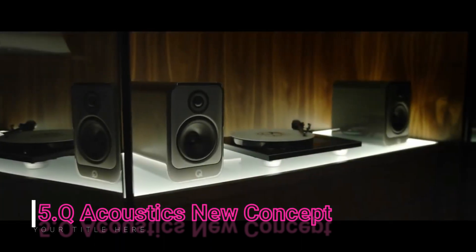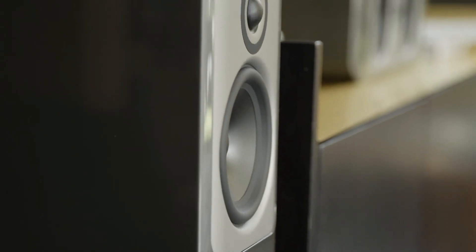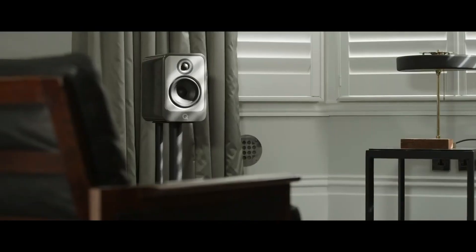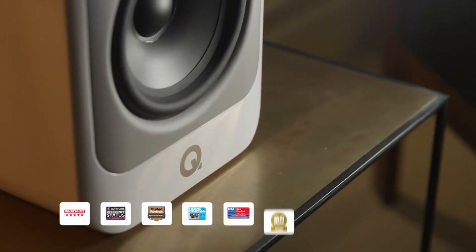Ever since its introduction eight years ago, Q Acoustics' Concept range has set entirely new standards — new standards where aesthetics are concerned, where engineering is concerned, where materials and performance and ultimate value for money are concerned. The raft of awards the range has won confirms it.